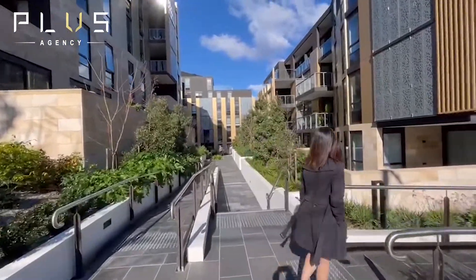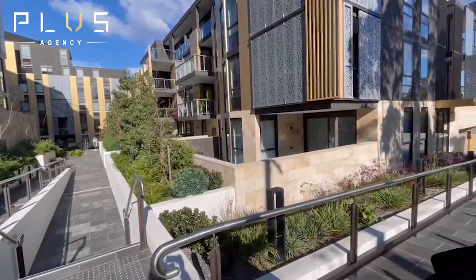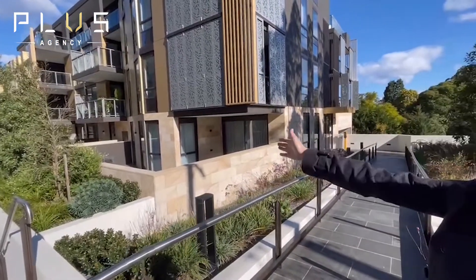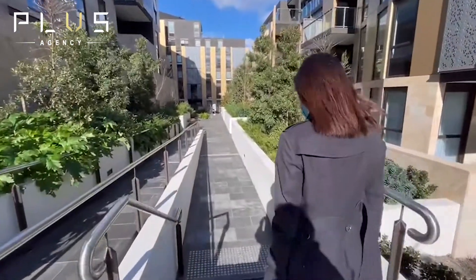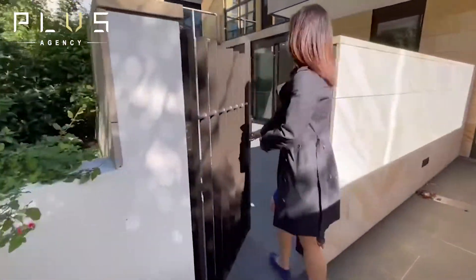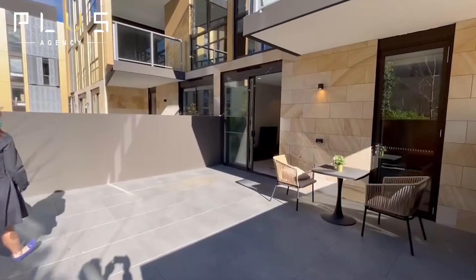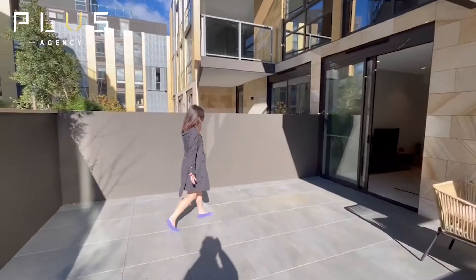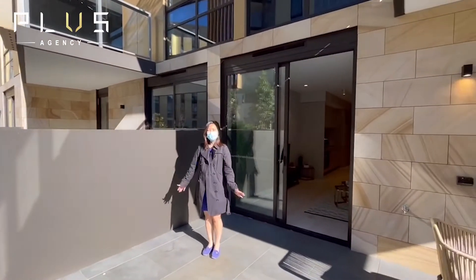Come and have a closer look at this project. I'm going to show you a one-bedroom apartment. There are two entrances — one is from the front, another one is from the courtyard. Welcome to CG02. A beautiful sun-filled courtyard facing north and east. This spacious courtyard is perfect for entertaining.